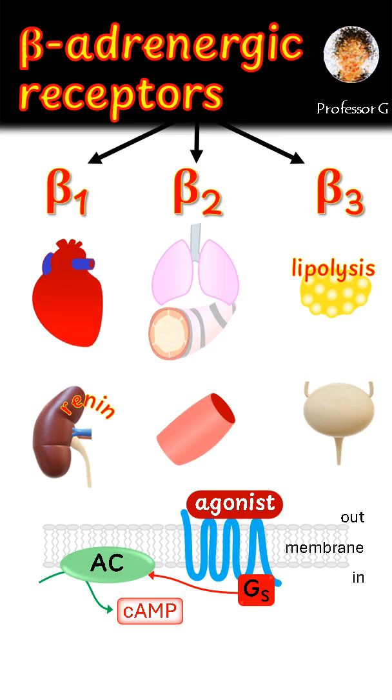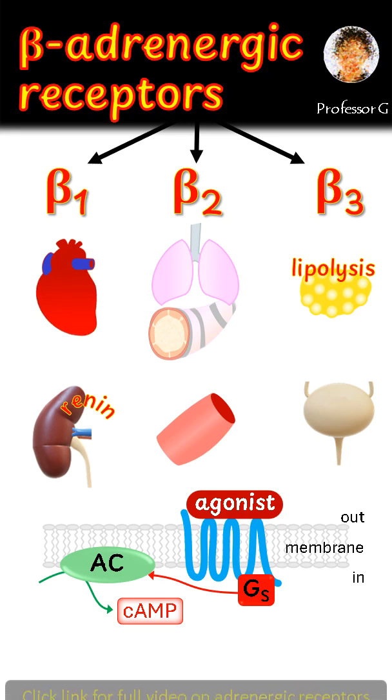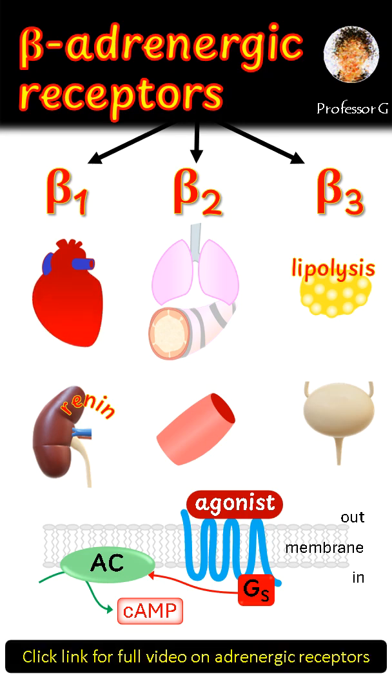Together, these beta receptors help your body respond rapidly in fight or flight situations, boosting the heart, opening the airways, and increasing blood flow where it's needed most. Click the link if you'd like to watch the full video.